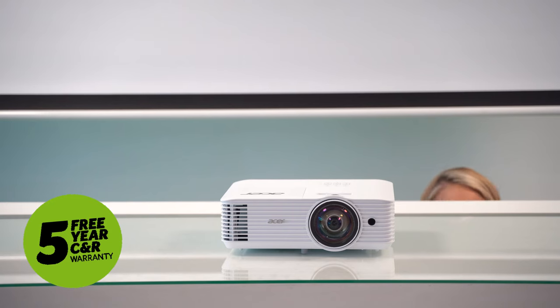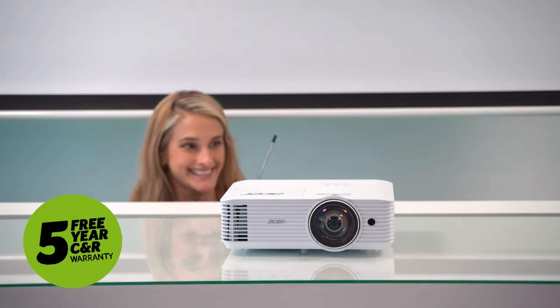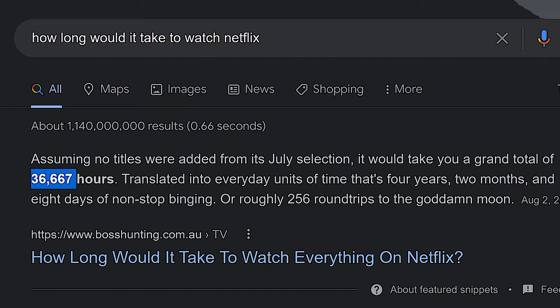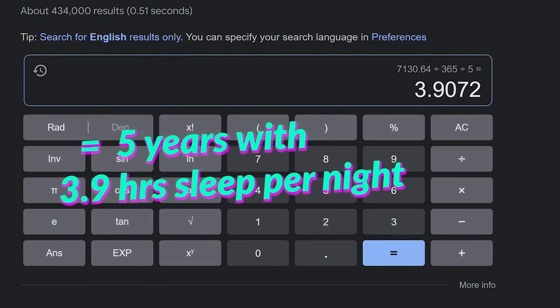That means with any qualifying projector, you get five years of free warranty for priority repairs, year-round tech support, and free shipping of your device to their repair centre and back to your home — and that's for five years. In that time, you could watch the entirety of Netflix and still have time to sleep four hours each night. I actually worked it out. That's a bargain.